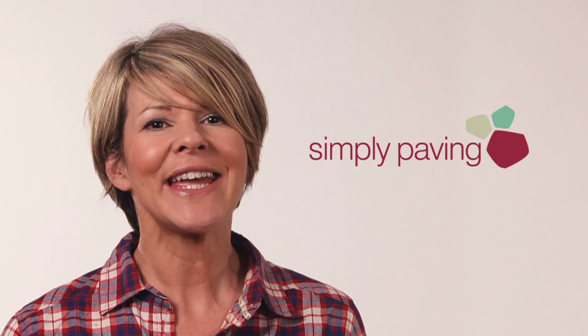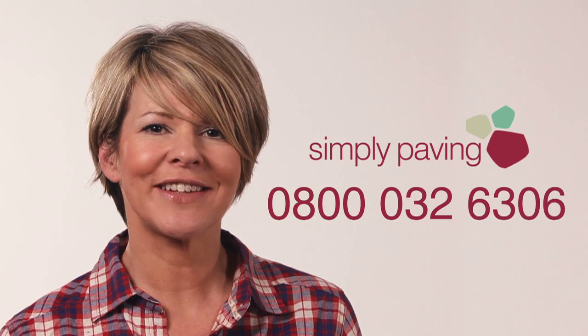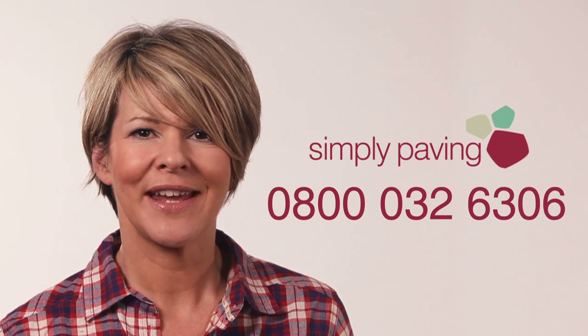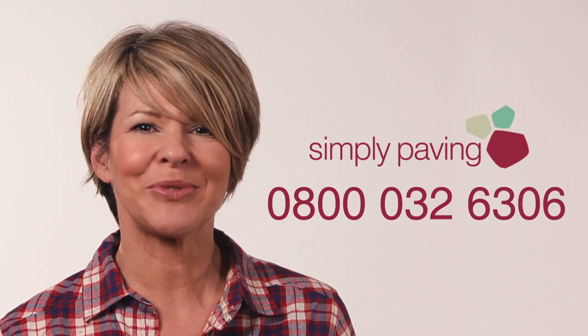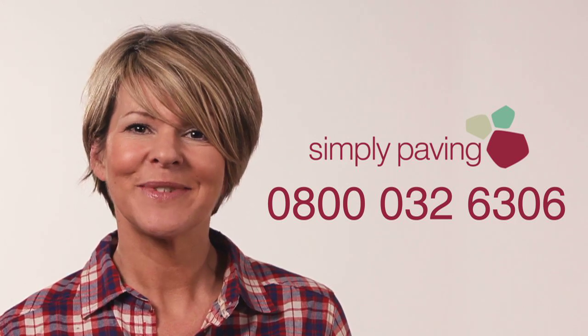We're here to help with every aspect of your garden project. Please give us a call on 0800 032 6306, where our friendly and knowledgeable staff are waiting to take your call from eight till eight, seven days a week.